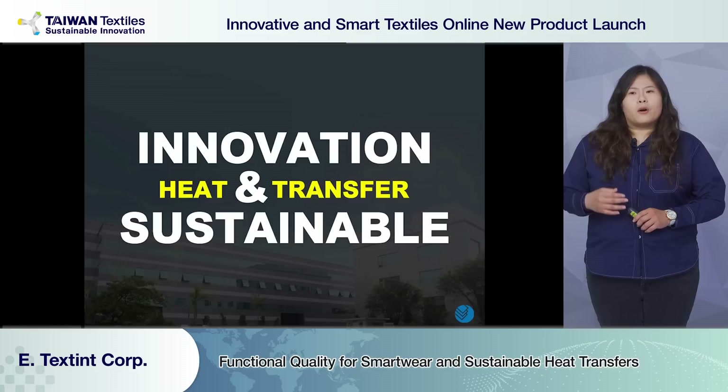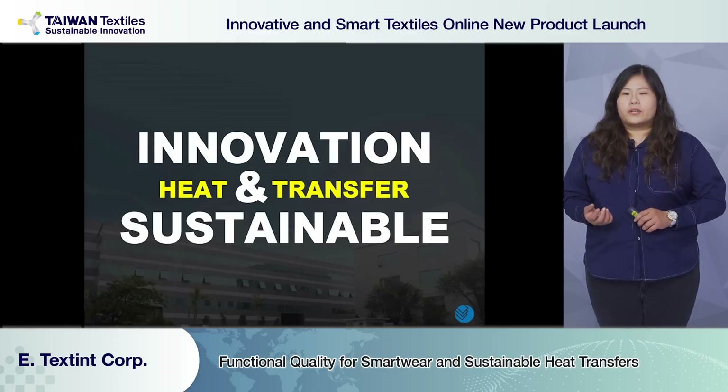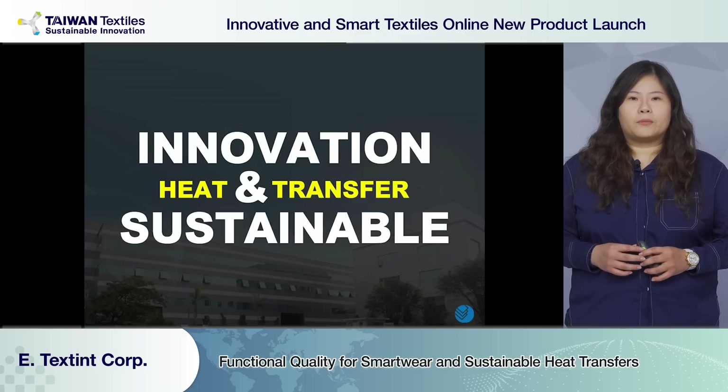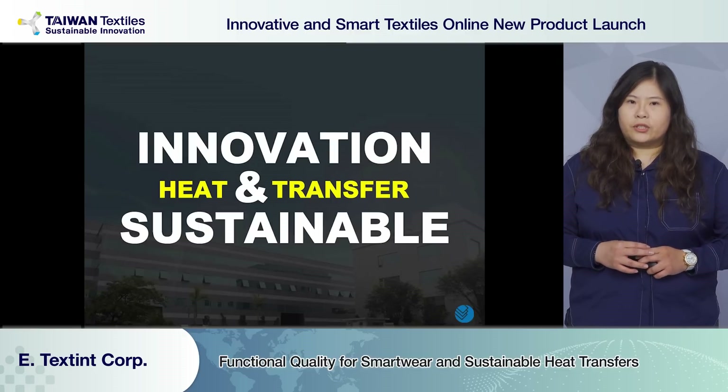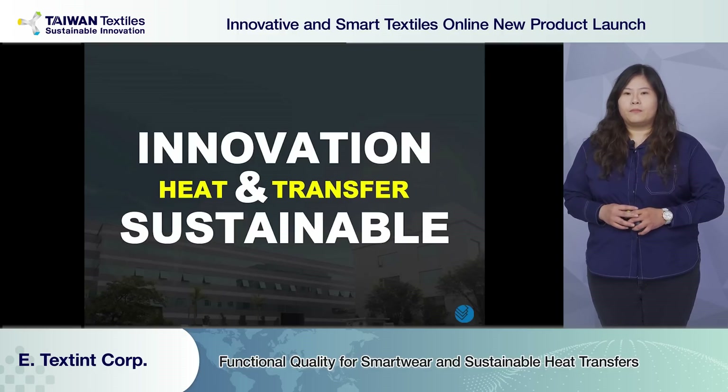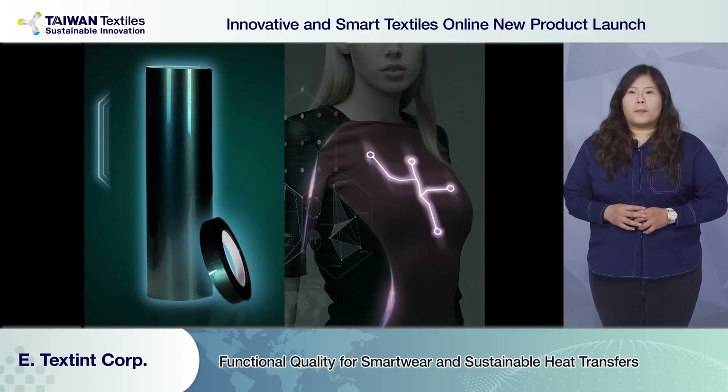Designers are always looking for interesting, innovative technology full of new concepts. That's why we launch two sets of collections each year. I'll be focusing on functional and sustainable products. First: conductive film and tape.